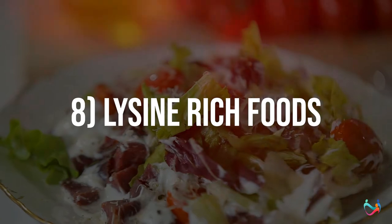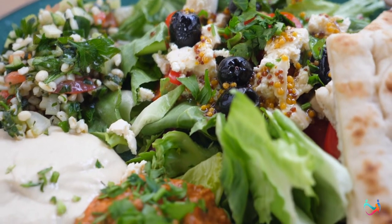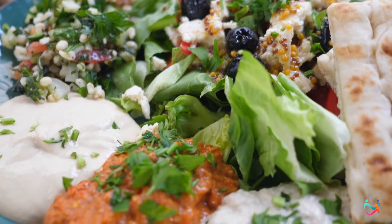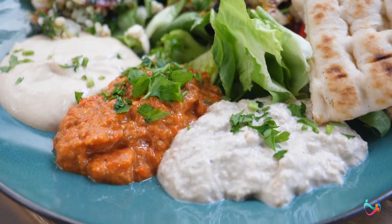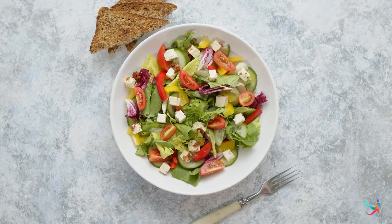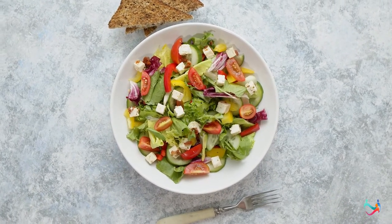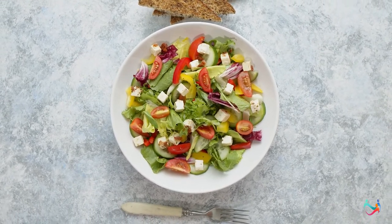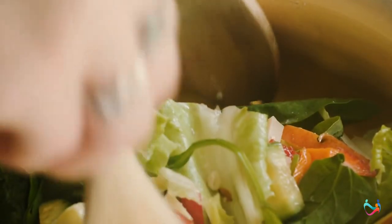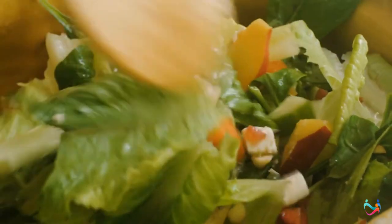Number 8: Lysine-rich foods. An amino acid called arginine augments the ability of the herpes virus to replicate in your labial region. To counter this effect, you need another amino acid — lysine. Usually, lysine is not present inside your body. You have to take dietary sources of lysine to fulfill its body requirements. It also exists in the form of oral supplements or as a cream. However, the best recommendation is to consume lysine-rich foods. Almost all foods high in protein contain sufficient amounts of lysine.